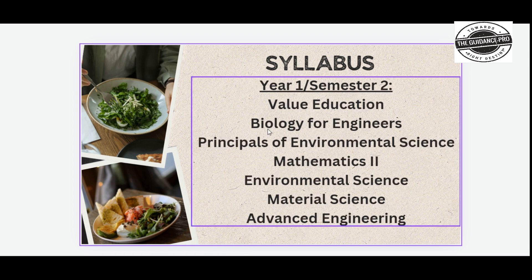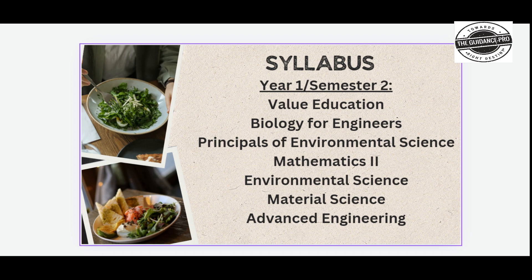First year, second semester syllabus includes Value Education, Biology for Engineers, Principles of Environmental Science, Mathematics 2, Environmental Science, Material Science, and Advanced Engineering.